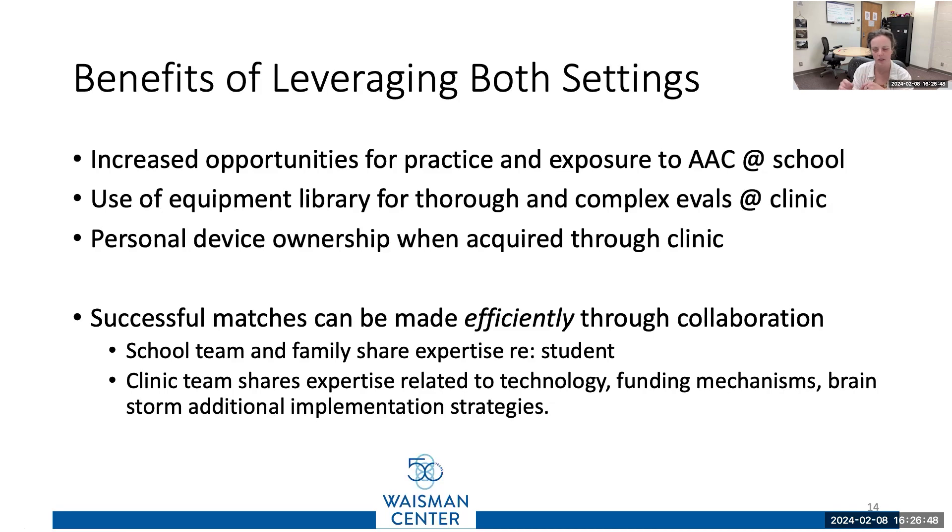We can make successful AAC matches. We can get through that first part — remember all those circles at the beginning of this talk — a lot more quickly if the two sides, our outpatient and school teams, work together. And you cut out some of the having to learn how to use external symbols before we can evaluate you from that process.